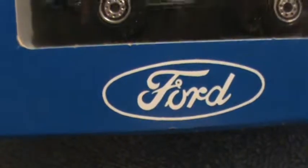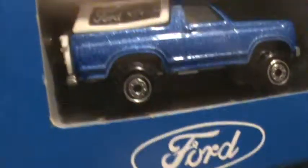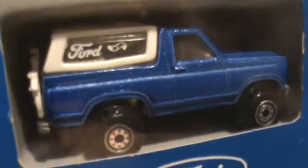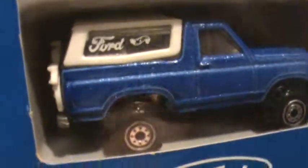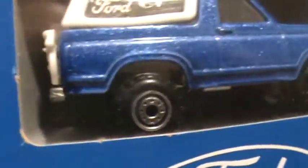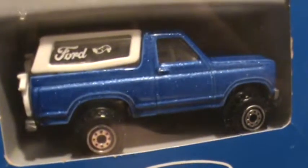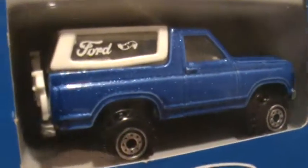Bronco four-wheeler Ford gift pack, five-pack — last car on this one. Metallic blue and white, these old-style four-wheeler tires. These were on a lot of them late 80s, early 90s cars.